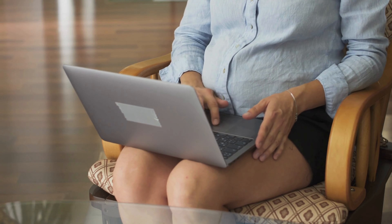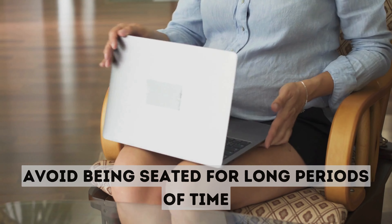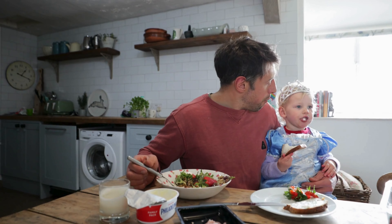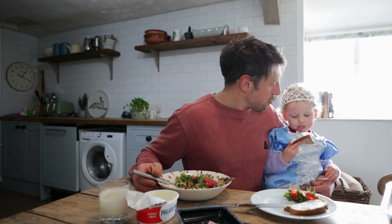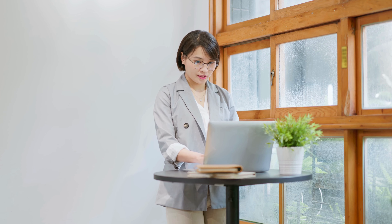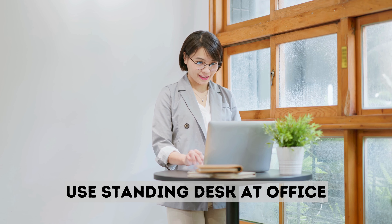If walking is not possible, try your best to avoid being seated for long periods of time. After cooking, don't clean your kitchen right away — have your meal and then spend the next 10 minutes cleaning your kitchen. If you are at the office, use a standing desk for a few minutes after your meal.